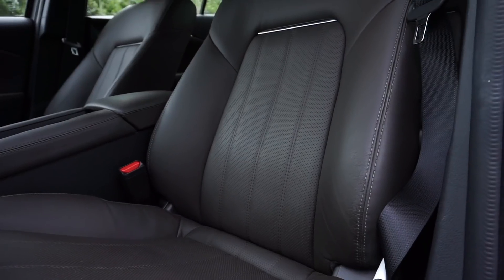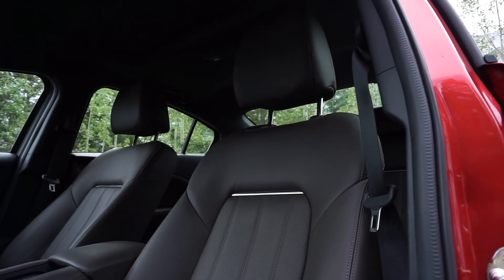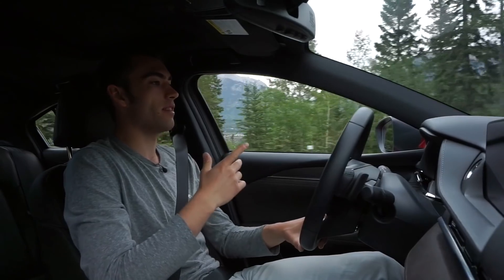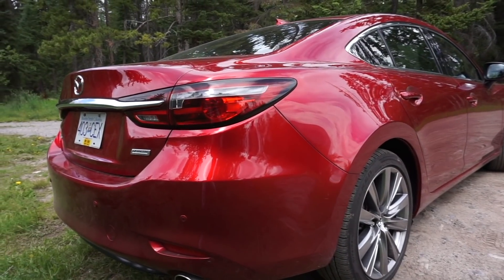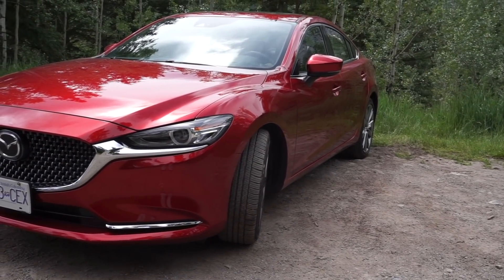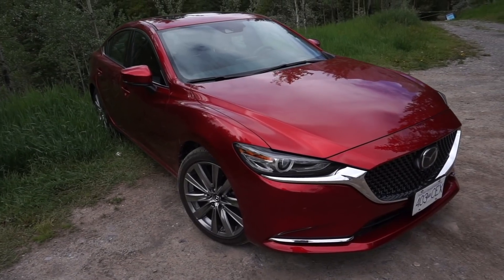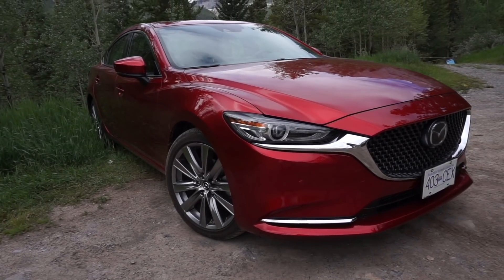The thing that stopped the Honda Accord from being a 10 out of 10 for me was its exterior styling — I can't get over the way that thing looks. The Mazda 6, though, every time I park it up I find myself looking back at it and taking a few seconds to take in how wonderful that exterior design is. So welcome everyone to the 2018 Mazda 6 — my top pick for the midsize sedan segment.